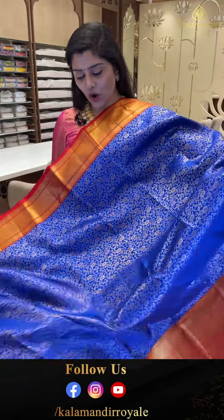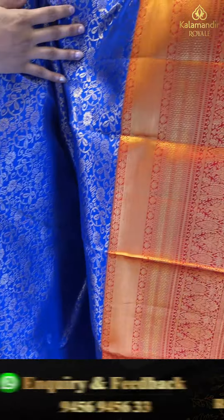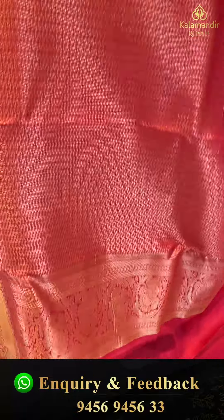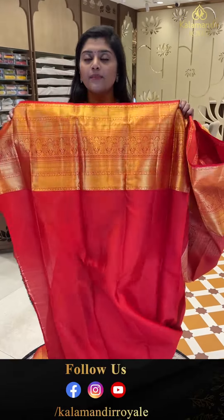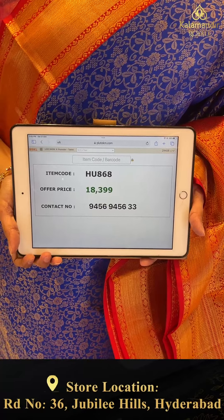Next saree. Another gorgeous blue saree paired with nice red color borders. All over the saree there is golden zari weave brocade style with florals. The borders have florals and brocade style with floral jals. Here is a gorgeous pallu complete brocade style with diamonds. The blouse has plain borders. Code HU868, offer price 18,300 in double nine only.